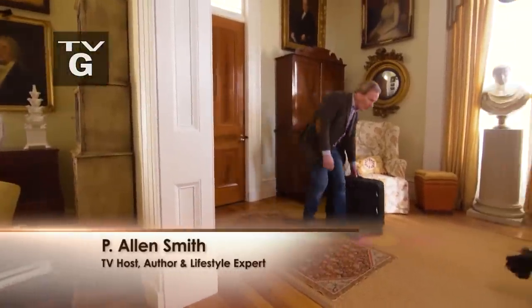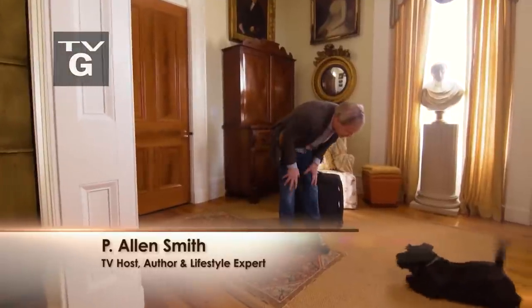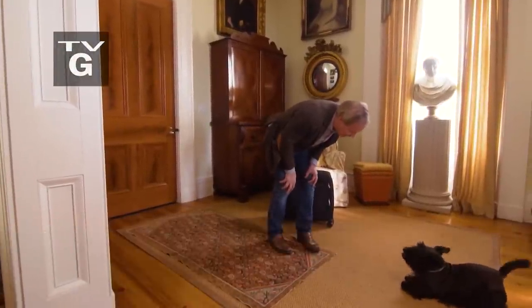Hey, Duncan. Come here. Good boy. Good to see you. Yes, I'm home now.